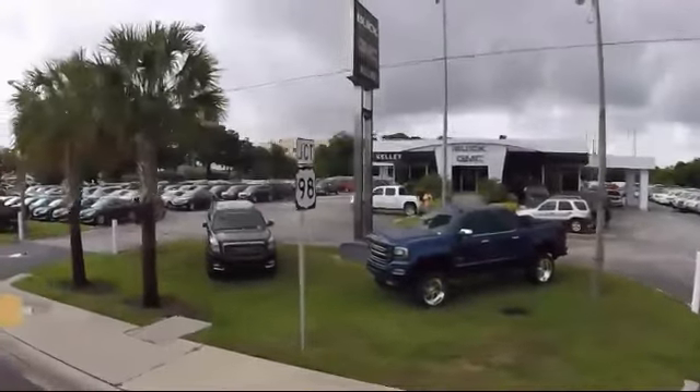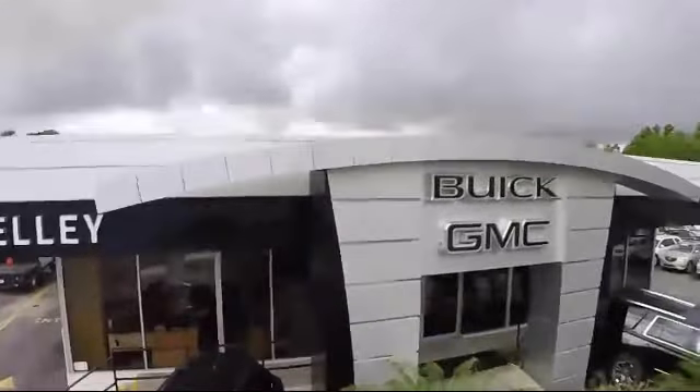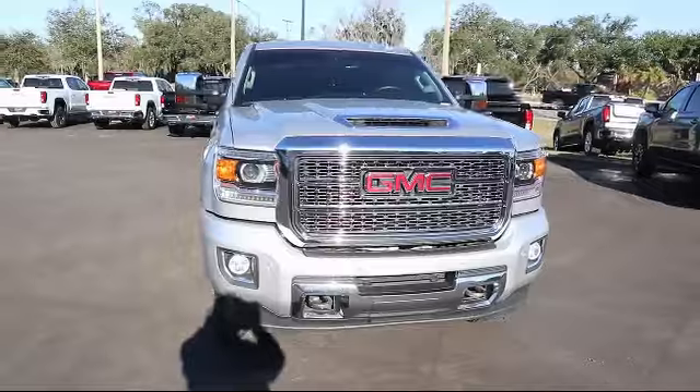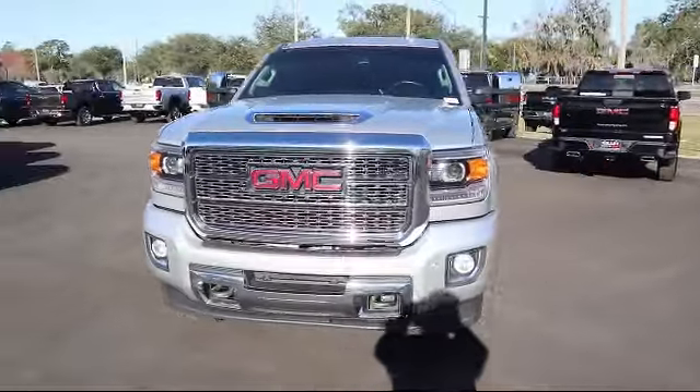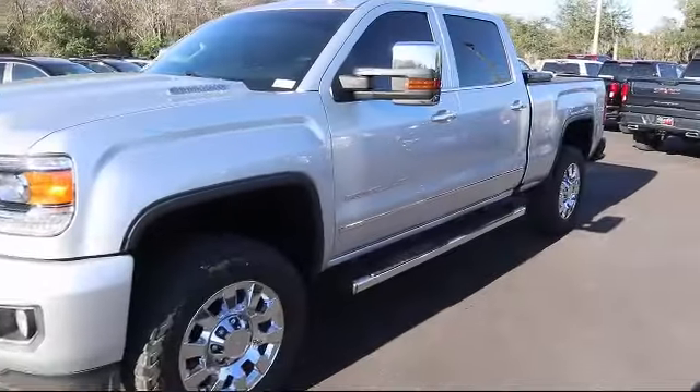Welcome to Kelly Buick GMC, and here's a look at another one of our great vehicles in our inventory. It comes equipped with climate control, xenon headlights, leather seating, steering wheel controls, navigation, and a power sunroof.